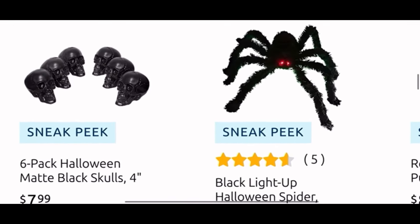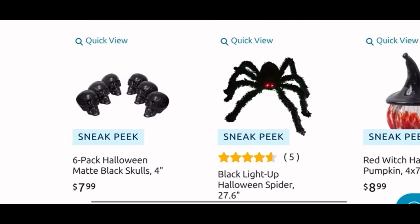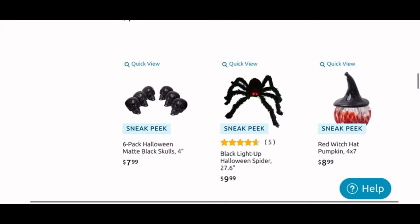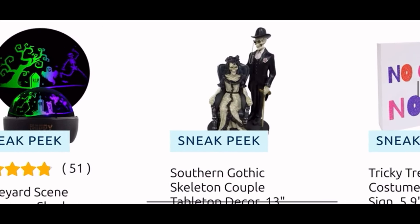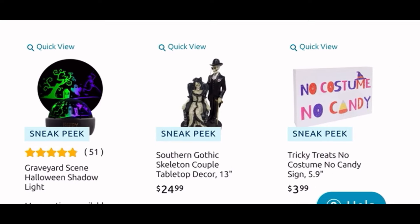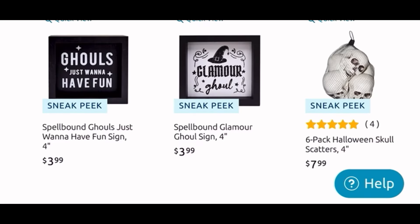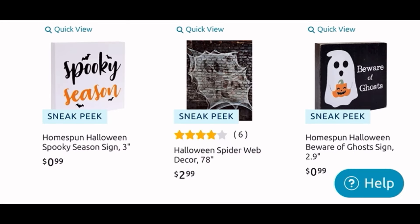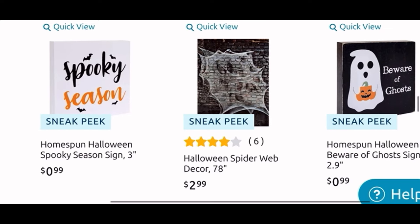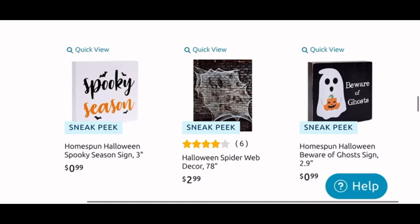They have the skull guy for $5, a lantern with cutout pumpkins for $25, and that sign there for $7. They have the six-pack of matte black skulls for $8, black light-up Halloween spider for $10, and another glass pumpkin for $9 — that one is cute with the witch hat. Another LED light there. The couple tabletop decor is $25 and another 'No Costume No Candy' sign for $3.99. More cute signs for $4 each. A six-pack of Halloween skull scatter for $8. And I do like the 99-cent ones — 'Spooky Season' and 'Beware of Ghosts' — might grab the ghosty one. It's good to see we can still get stuff for 99 cents.